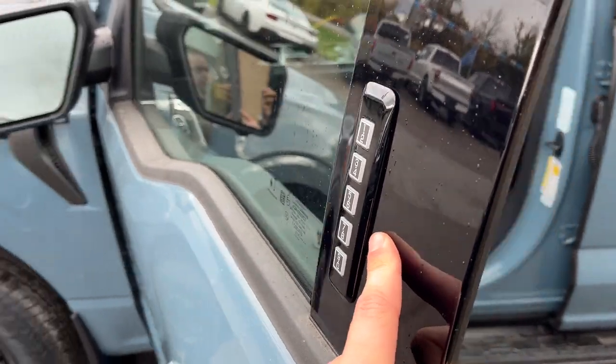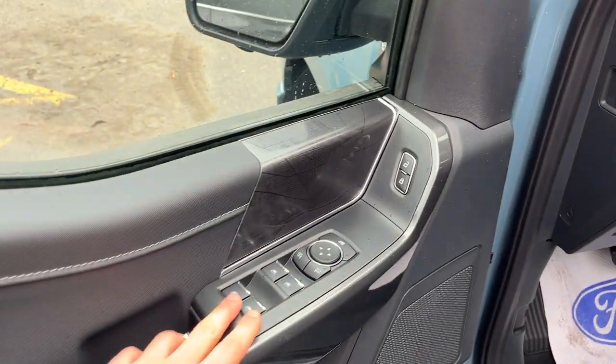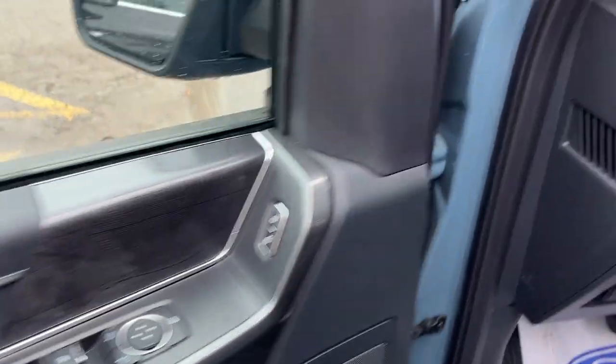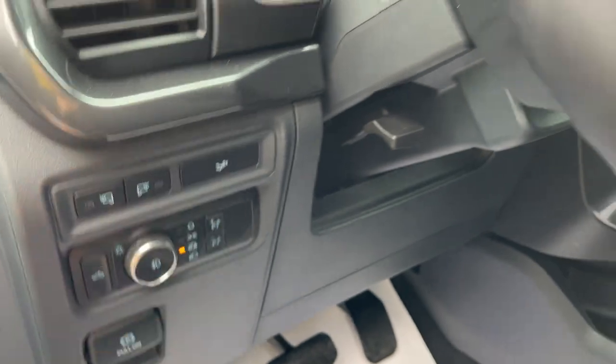Coming around to the front of the vehicle, you do have your keyless entry on the door. Plenty of storage in the driver and passenger doors, power windows and locks of course. You also have power glass adjustable mirrors, automatic headlights, and that's where you can drop the tailgate.